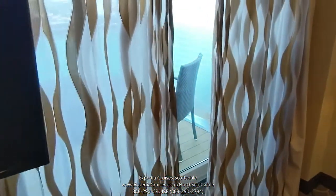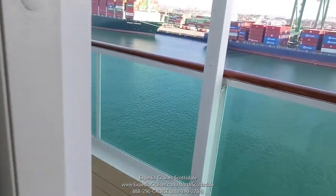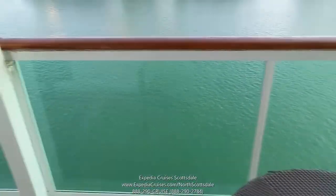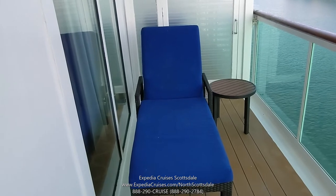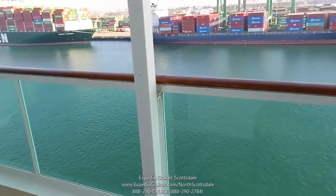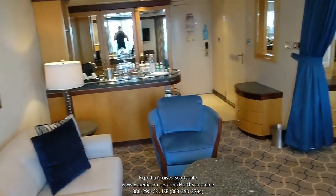Now I'm going to show you the balcony. So here we've got our balcony. On this side, you've got a table and two chairs, and on the other side of the balcony you have a nice plush lounge and another side table. This is double the width of a regular balcony cabin.